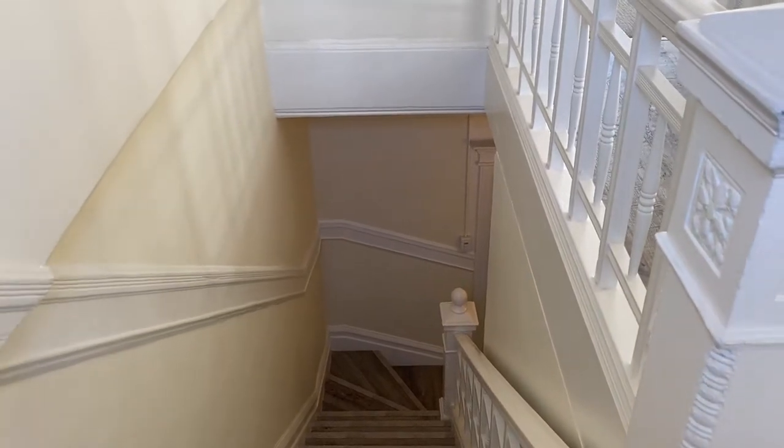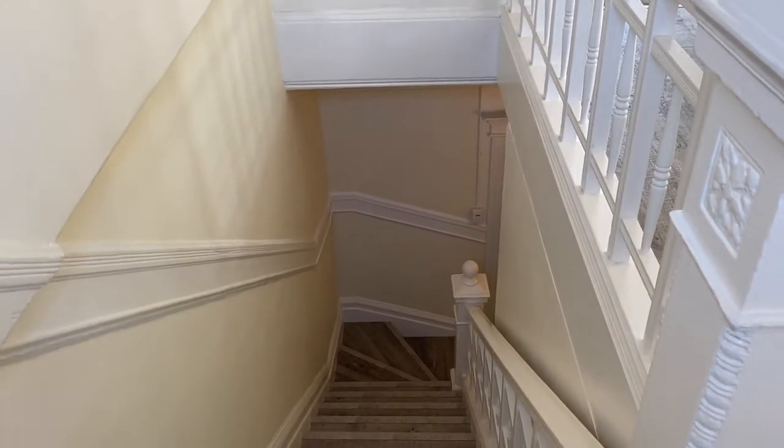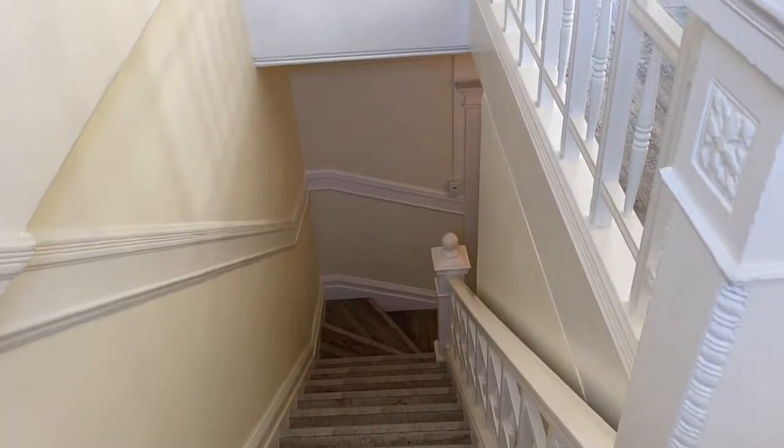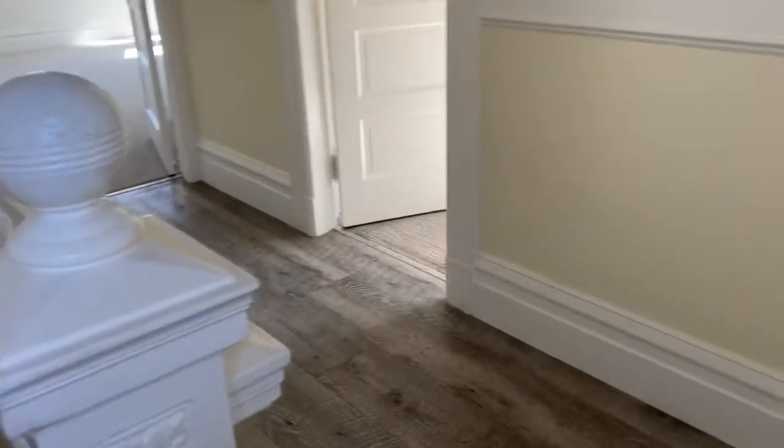This is a video tour for 1666 Page Street, Apartment A. It's a top floor unit, and these are the stairs you have to climb to get here. Landing.